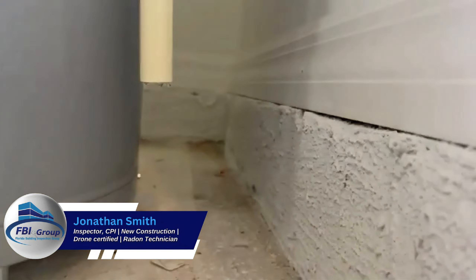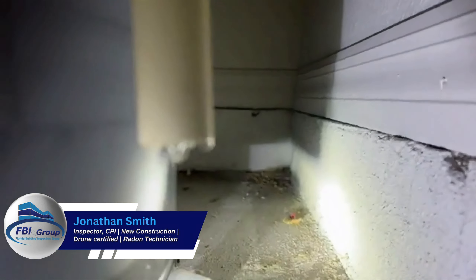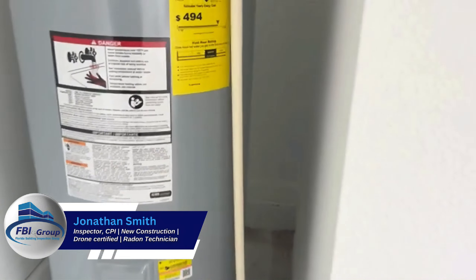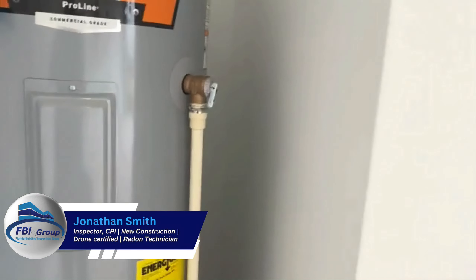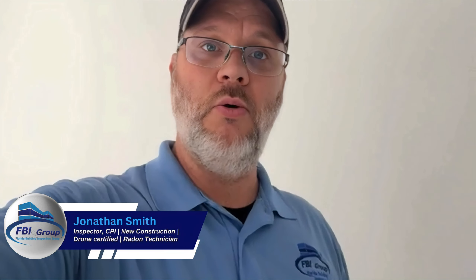You can actually see some water droplets coming off that. So this valve at least needs to be replaced or serviced. With this being under construction, it may have had some dirt or debris in the lines that got in there and clogged it up. We don't really know, but we just want it working properly. We're going to report on this so the builder can have it serviced and working properly for the new owner. Remember — new or old, before you buy, call the FBI.